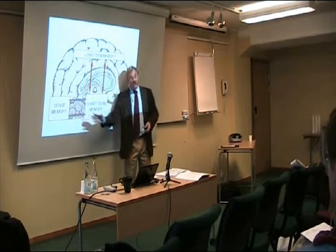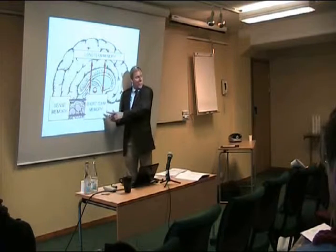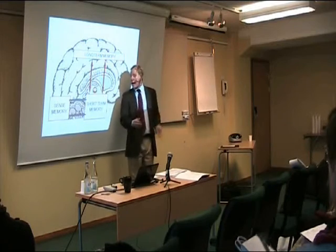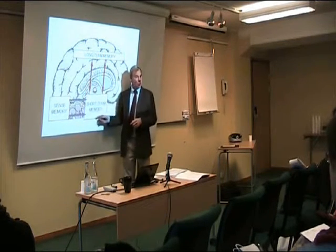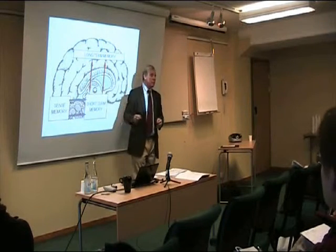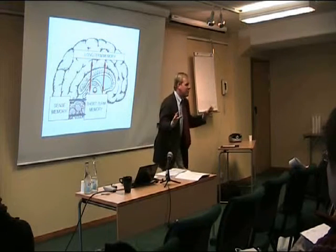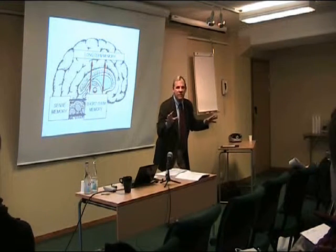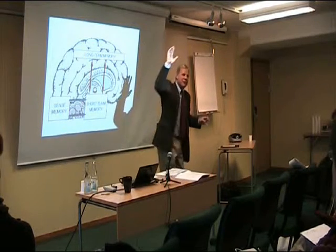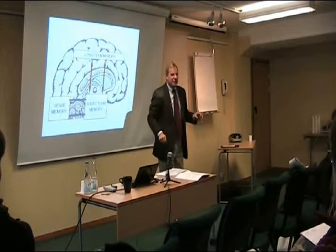What you focus on then becomes the focus of your short-term memory, or what can also be called attention. What you're aware of right now is taking place in your short-term memory, in the region of your brain known as the hypothalamus. It's one of the most primitive parts of the brain — like when you're in the jungle, you've got to know everything that's going on right now to survive. You're not thinking about the present you're going to get for Aunt Matilda next Christmas — that's in another part of the brain.